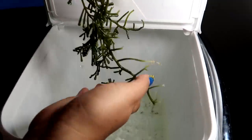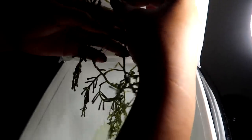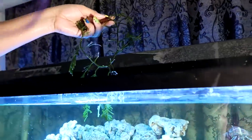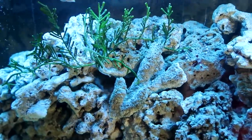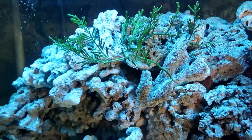As for the macro algae, I'm not really sure where I want it. So for now I'm just gonna place it on some of the rocks. Yeah that looks good for now.